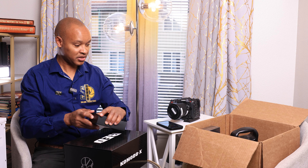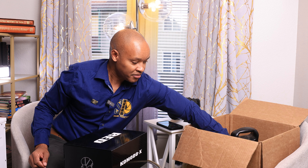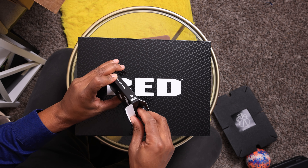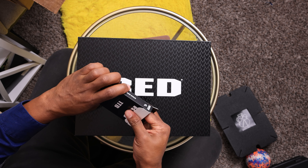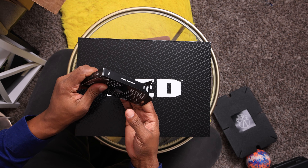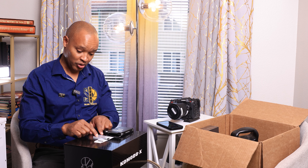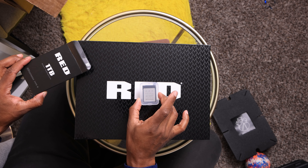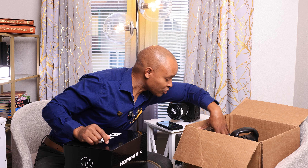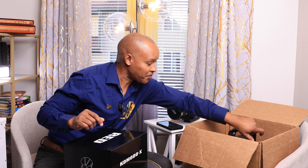Of course I got the Red media — one-terabyte CF Express cards from Red. These are great, they record at very high data rates, and they're solid. One terabyte CF Express from Red.